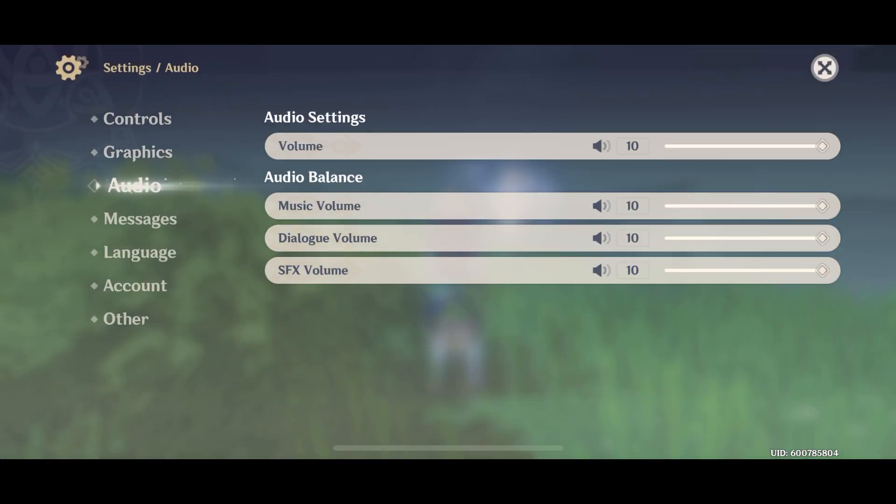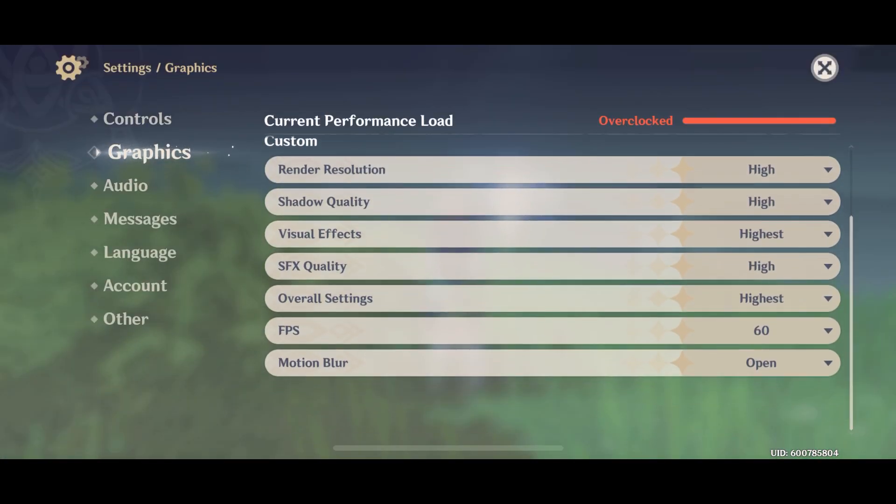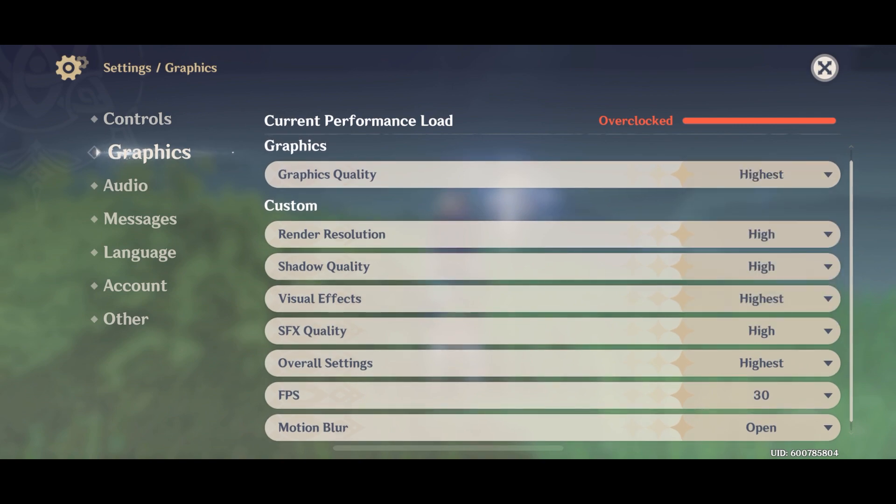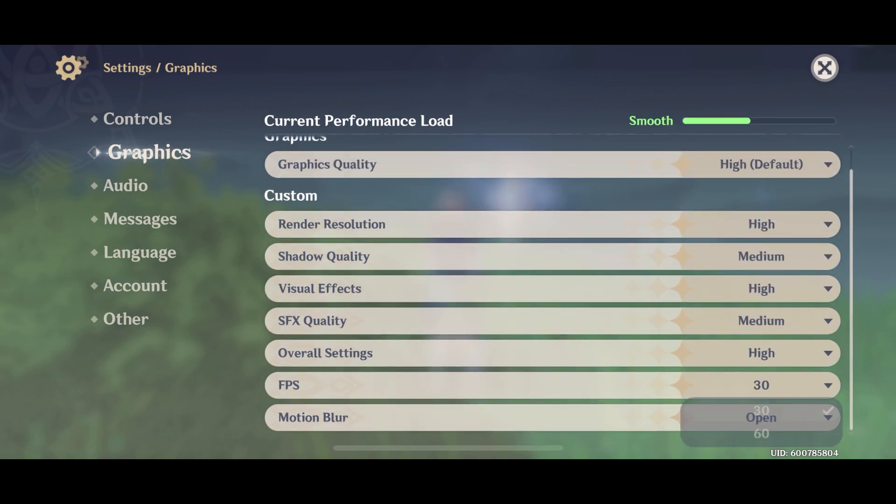What's up guys, Krumpy here. Gonna go and show you some of the gameplay on the iPhone 12 — I just upgraded today. It's extremely faster than my old iPhone 10.